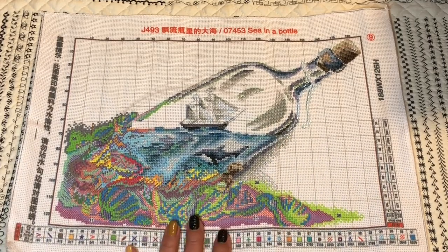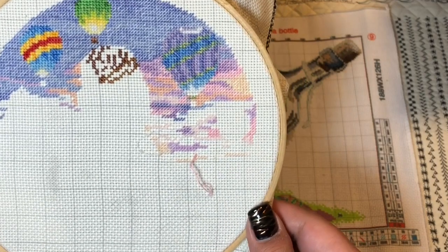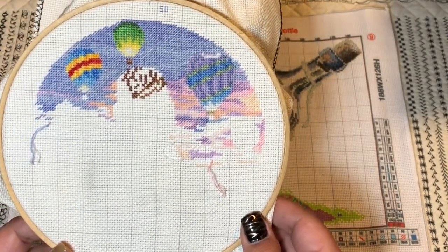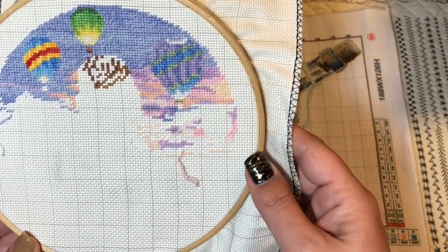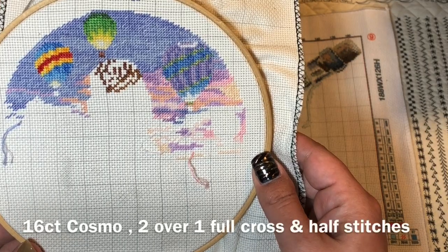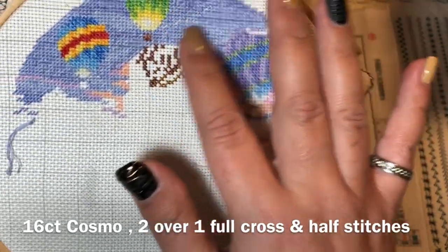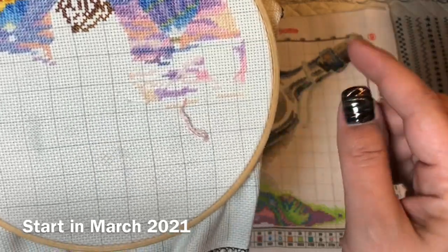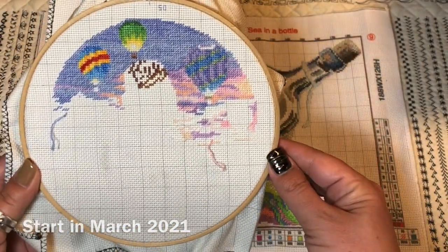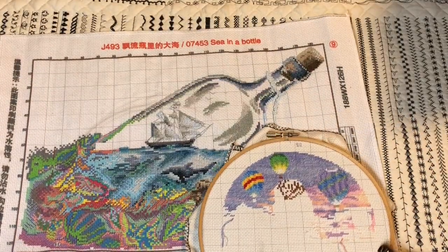Another WIP I bought on AliExpress. The listing was in Chinese so I can't read it, but I call it 'Balloon Girl' or 'Girl with Balloons.' It came with a different fabric but I didn't like it because it was too stiff, so I changed it. Now I'm stitching it on 16-count Cosmo fabric, two over one. There are some half stitches but basically full crosses. I started in March 2021 — it's small and I might just hang it like that somewhere.